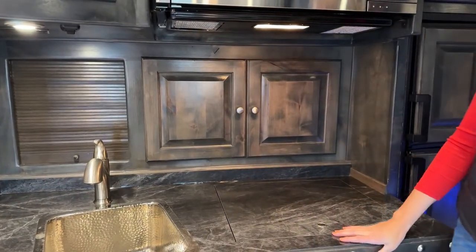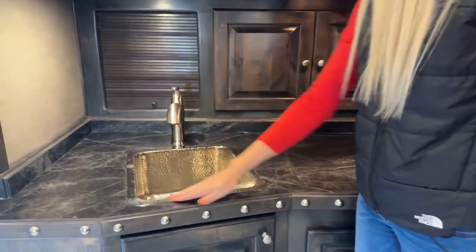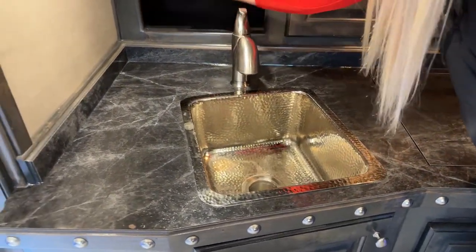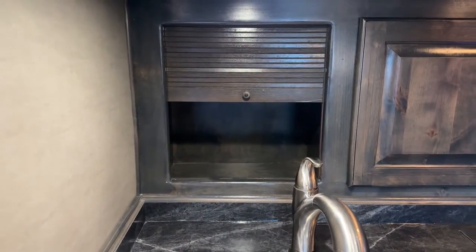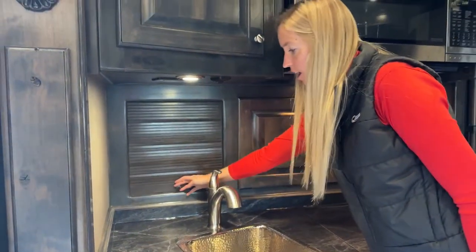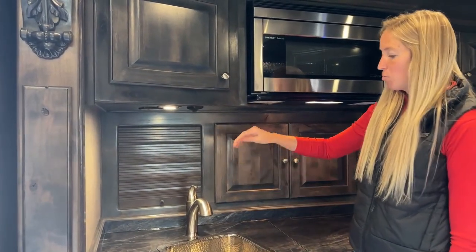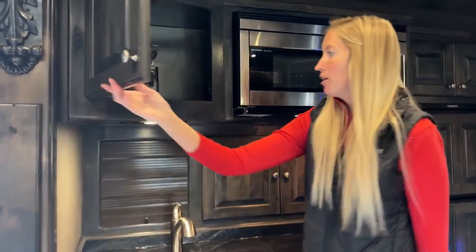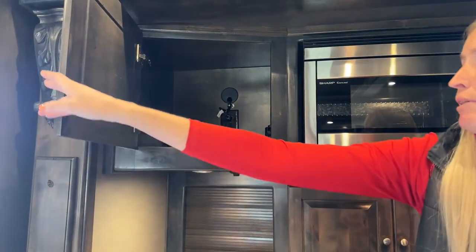Over here we have our sink with a hammered finish that gives it a nicer look. Behind there we have this roll-up door with even more storage inside - a great spot to tuck away extra appliances like a coffee maker while driving, keeping it secure and out of the way. Additional storage space up here as well - trying to open all the cabinets so you can see what you can't see in photos online.